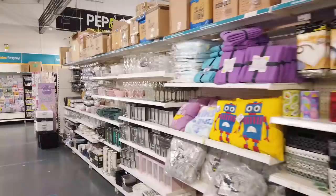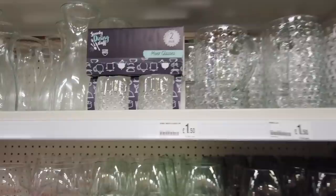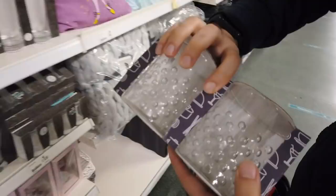Gonna grab one of these for £3. And then one of these gorgeous bubble jugs for £1.50. I'm also going to get some of these mixer glasses — they're nice.